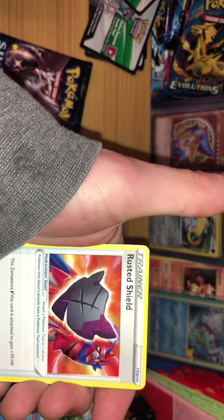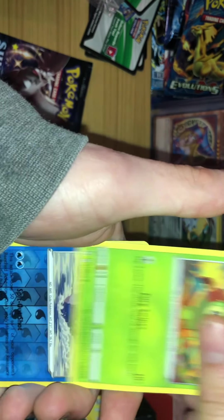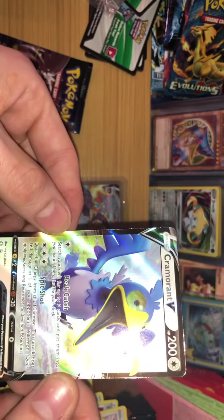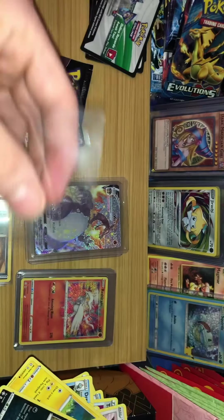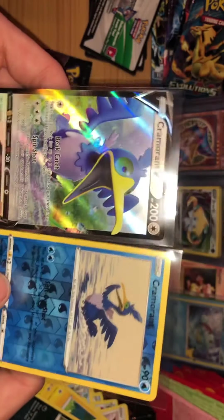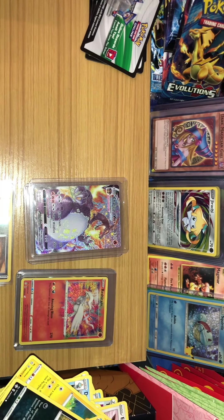Yeah, we pulled the Charizard. Pack three: we got a Psychic Energy, a Dartrix, Rusted Shield, Ball Guy, Eevee, Morpeko, Chewtle, Nickit, a Grookey Reverse Holo, Cramorant and — oh snap! A Cramorant V! This is pretty cool. We got the Cramorant combo — the Cramorant itself Reverse Holo, and then the Cramorant V. Pretty cool if you like this bird Pokémon. It's the Gulp-type Pokémon.